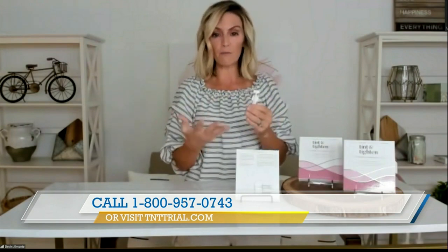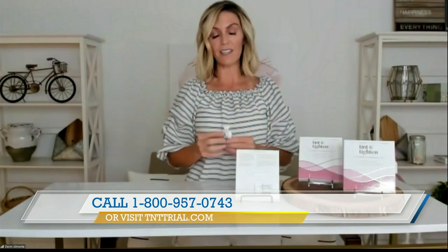You still get the benefit of being able to wear your favorite type of makeup on top and just look completely flawless when you go out for the day.